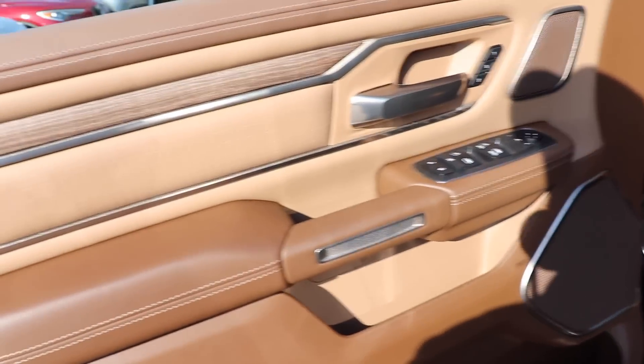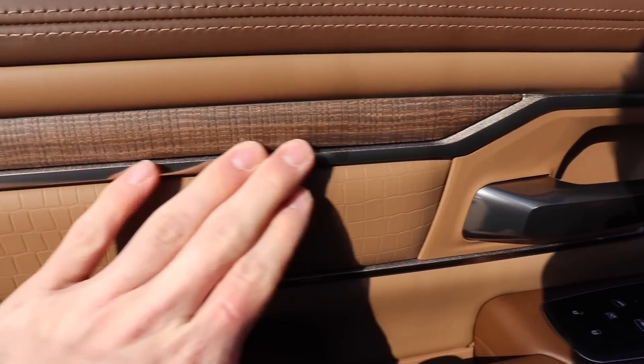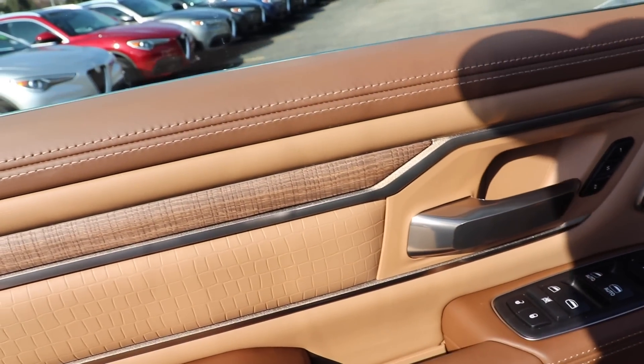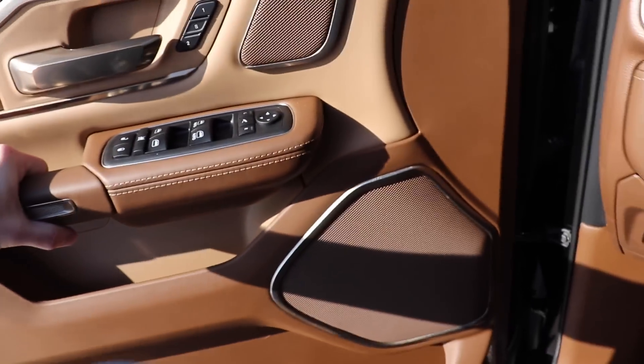Before we get in I just want to point out the attention to detail with all the accents in this vehicle. You have this really nice wood material with these bronzish color accent trim. This does come with the 19 speaker audio system.